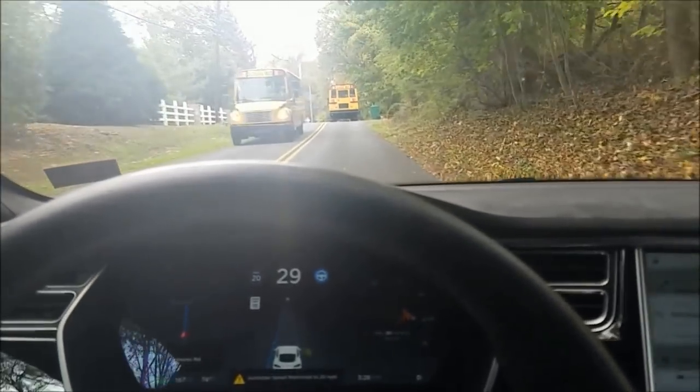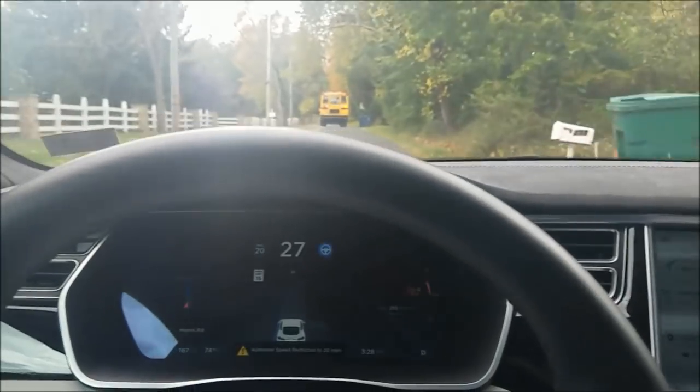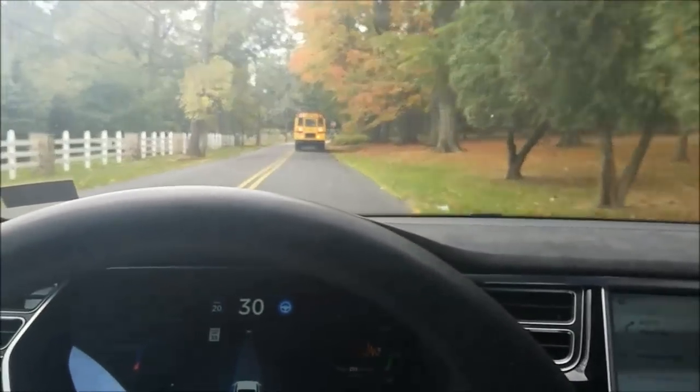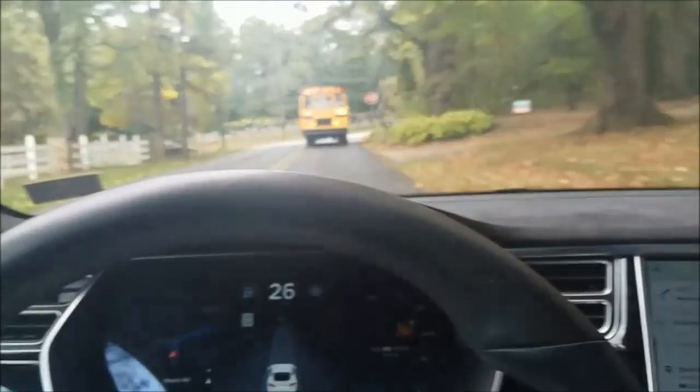I'm on autopilot and I'm pressing the accelerator pedal just to go a little faster because I've got somebody behind me. Now it comes back to 35. It's a little on the right side there, just went to 35, and I've got a turn coming up.